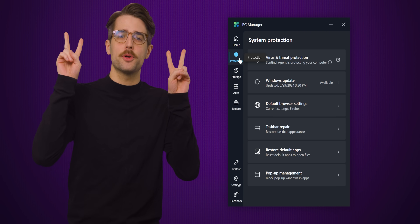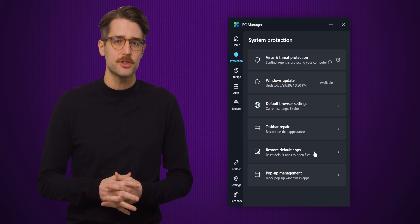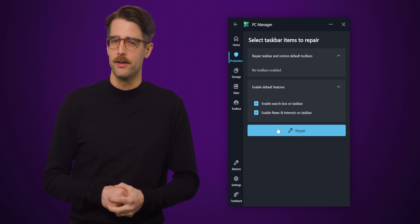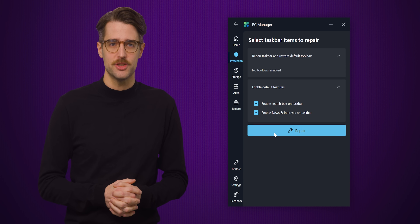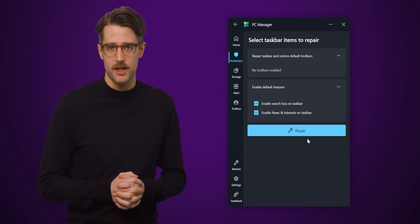Over on the left side, you'll see a Protection tab that gives you more specific options for virus scanning, system updates, controlling your default browser and apps, pop-up blocking for certain applications, and something called Taskbar Repair, which really just disables any third-party taskbar extensions you might have installed and gives you options to re-enable some default Windows features you may have turned off, such as the search box.